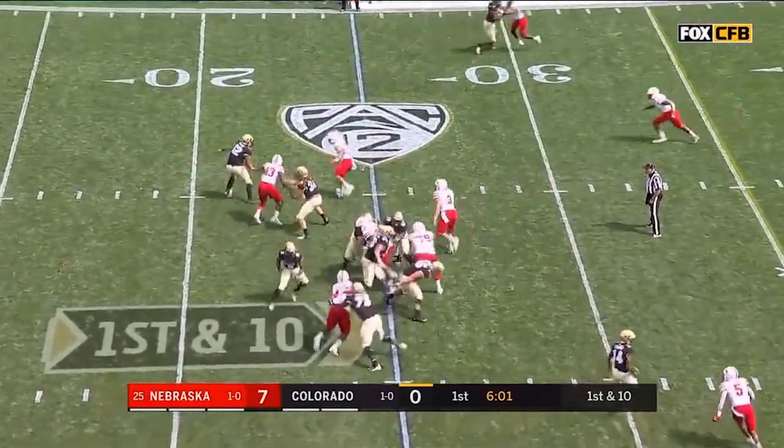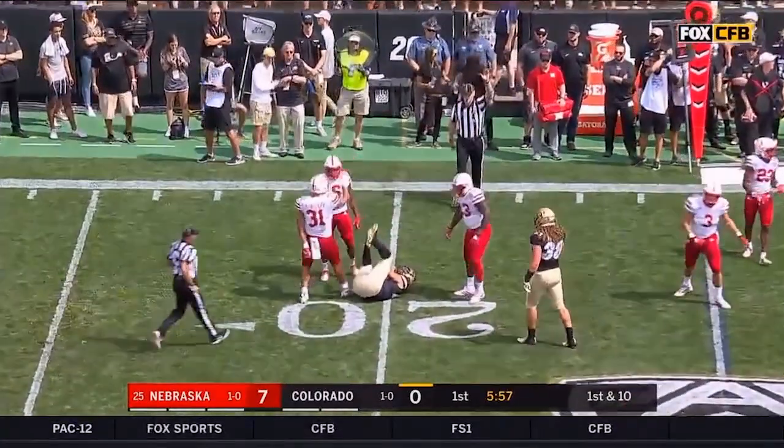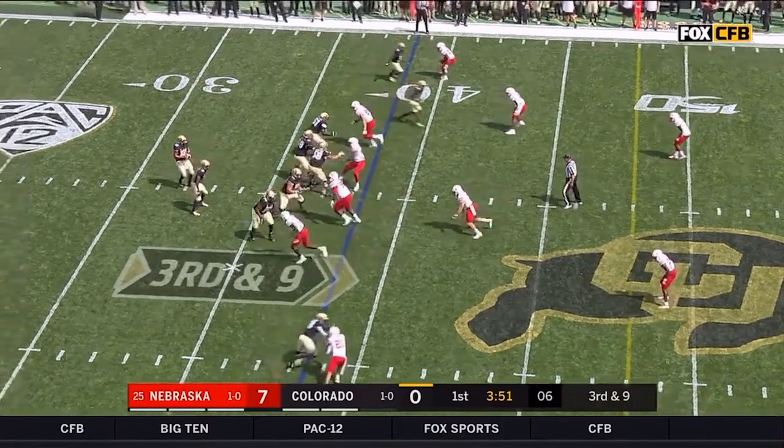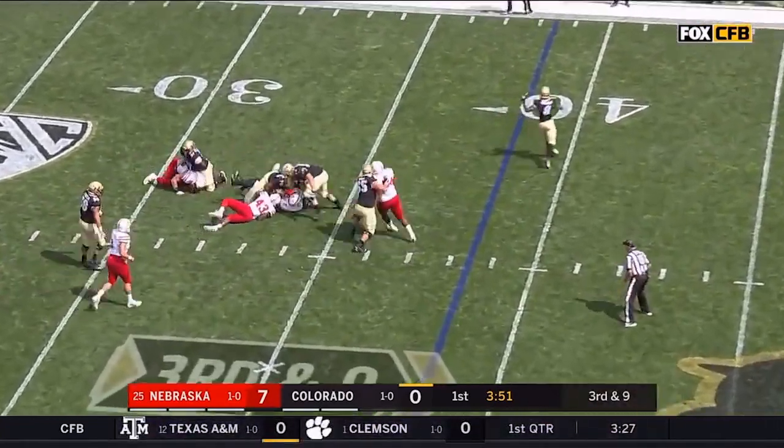From the 25-yard line on the second Colorado possession, Colin Miller is all over Steven Montez for a loss of five. Up in the pocket and dump it off on third and nine — pressure again, in trouble and sacked!